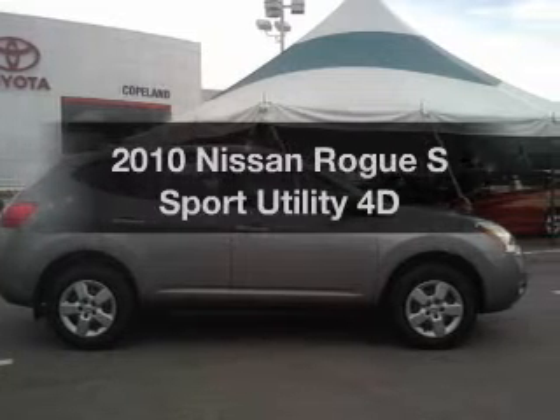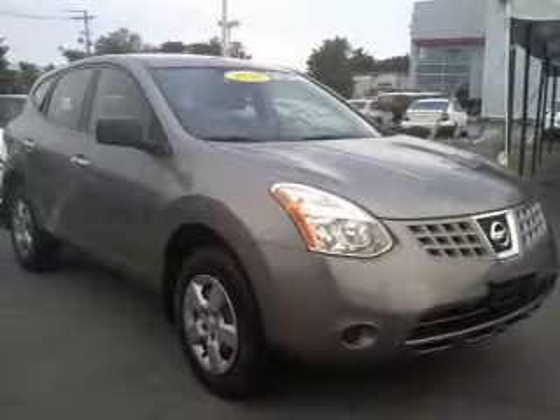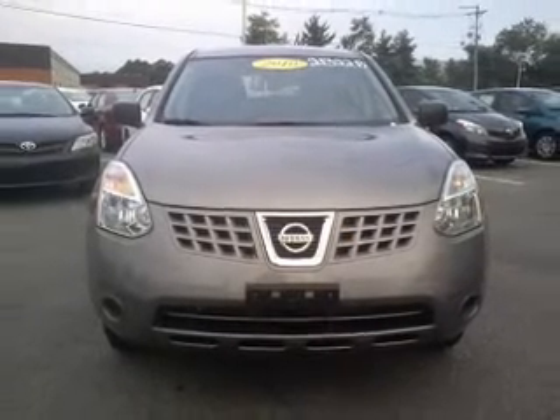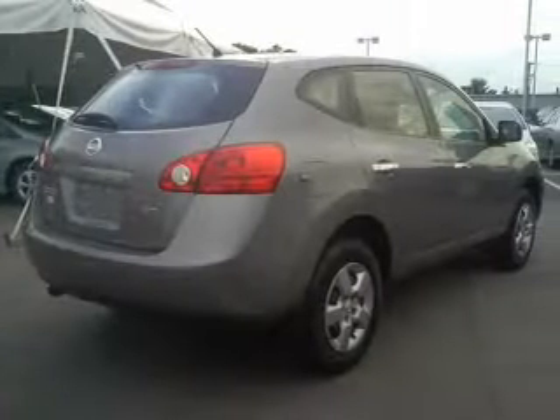Get noticed in this 2010 Nissan Rogue. If you're looking for a first-rate auto, this one could be yours today. With a reliable engine driven by an automatic transmission, premium wheels lend a distinctive appearance. You will appreciate the safety feature of anti-lock brakes.